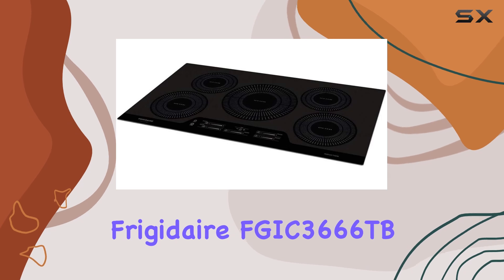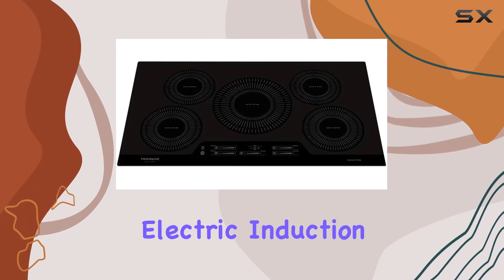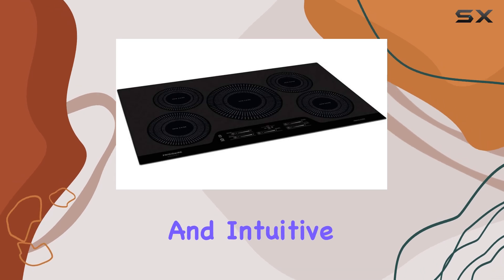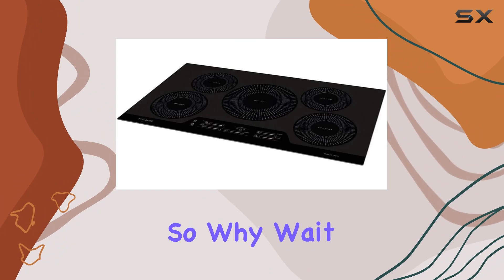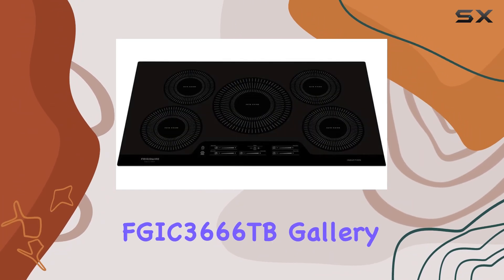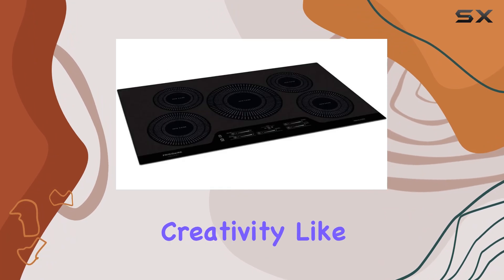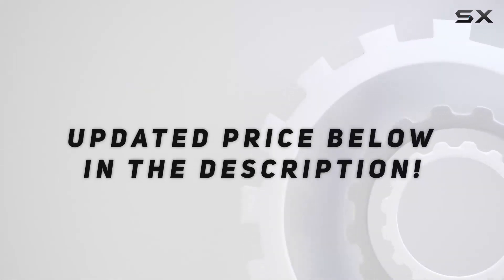In conclusion, the Frigidaire FGIC 3666TB Gallery 36-inch electric induction cooktop is a game-changer for any kitchen. With its impressive speed, even heat distribution, easy cleanup, and intuitive features, it's sure to elevate your cooking experience to new heights. So why wait? Upgrade your kitchen today with the Frigidaire FGIC 3666TB Gallery 36-inch electric induction cooktop and unleash your culinary creativity like never before. Check out the video description for an updated price.